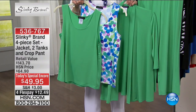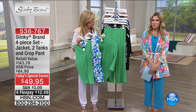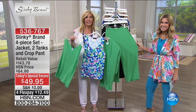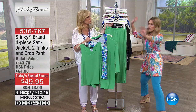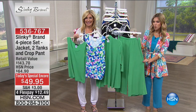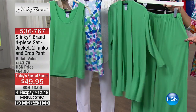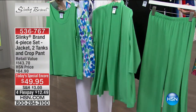Whatever is left — you really have to act fast. Let's do colors first. You're getting the crop wide-leg pant, the shawl collar jacket, and two tanks — one print and one solid. Here it is in our green, and then dots, a multi. It is kind of like that Kelly meets Spearmint green, and you're getting all four pieces — that makes each piece $12 and change.